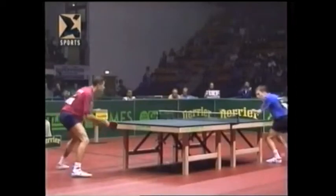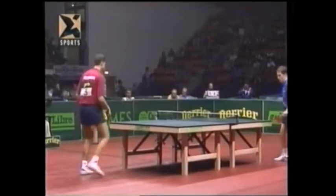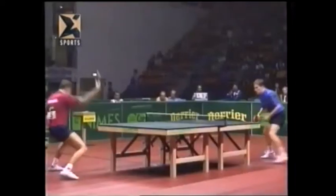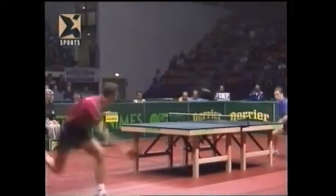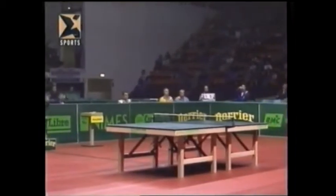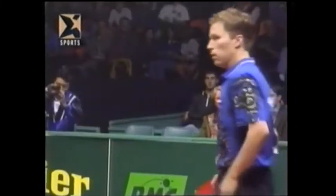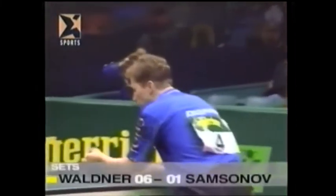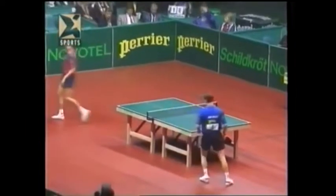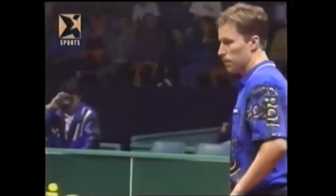First point for Sampsonov getting into the heavy forehand topspin. Jan Ove Waldner has been probably the most innovative table tennis player over the last ten years. He's regarded as having the best service in the game. Shielding the ball on the service behind the arm, he gets him with a very strong forehand topspin. Waldner off to a flying start.